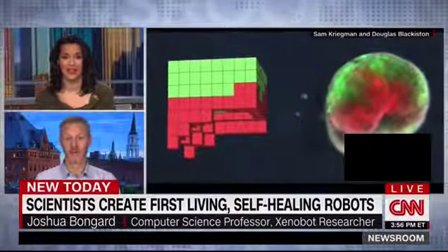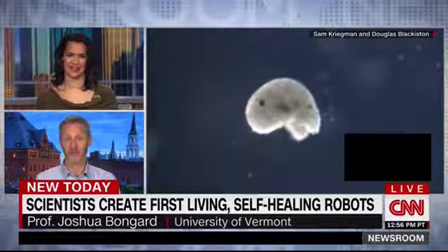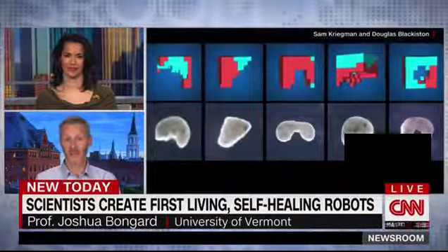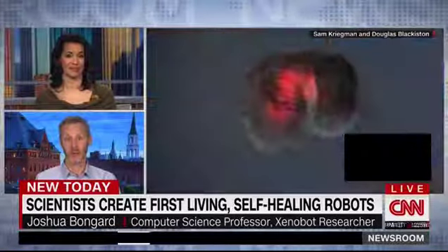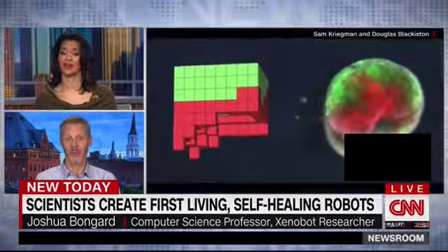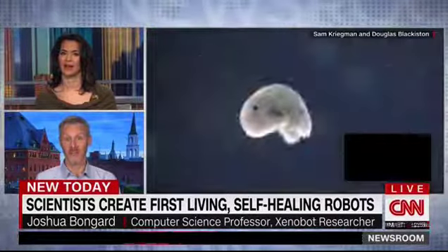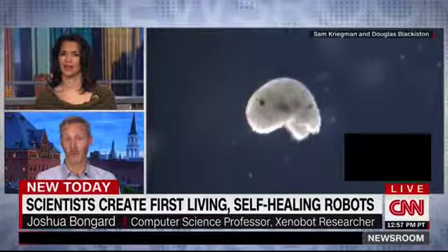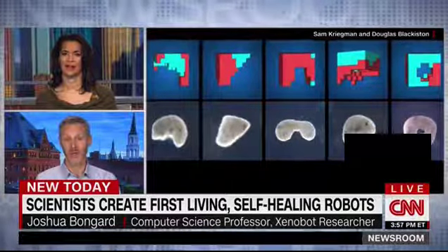Sure, Frederica. Thanks for having me on the show. So these xenobots start their life by being created in a supercomputer. Unlike some other robots out there being created out of DNA and other living tissues, our xenobots are designed by a supercomputer. We tell the computer what we'd like the xenobot to do, and it goes to work for a week designing these devices. At the end of that week, it gives us back the best design it came up with. Our colleagues at Tufts University then build these small xenobots cell by cell. We put them in a petri dish, and lo and behold, the xenobot moves along the bottom of the petri dish in the way that the computer predicted.